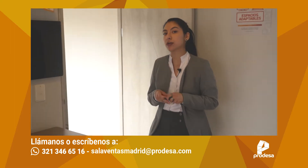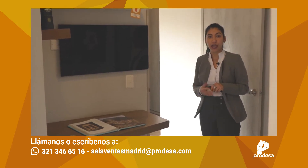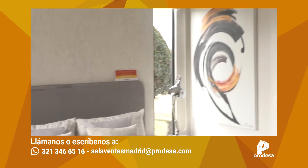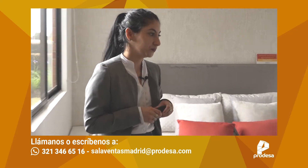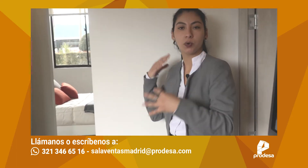Este espacio fue pensado para que sea flexible: trae esta puerta que ustedes pueden cerrar o dejar abierta, como un espacio para el televisor, para la biblioteca, o incluso cerrarlo para que quede como un espacio privado y exclusivo de la habitación principal. La idea es que sea un espacio flexible y que ustedes puedan jugar con él. La habitación principal también con iluminación súper importante. Esta ventana de acá es exclusiva de todos los apartamentos esquineros, pero con esta es suficiente para iluminar toda la habitación. El vestier, es decir, el clóset conecta directamente con el baño. El clóset es bastante amplio, en estos mismos colores, y le da ese espacio privado para que conecte de una vez la ducha con el armario.